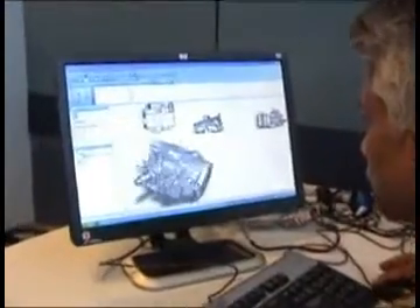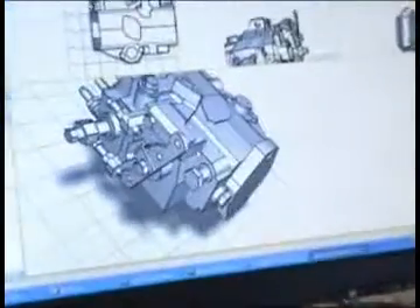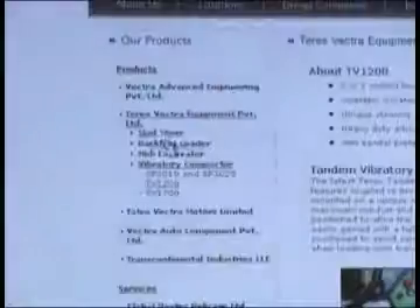Computer-based training. Vectra IT Solutions offers 100% customized CBT solutions to corporate clients. Our CBT solutions integrate interactive text, audio, video, web links, and live 3D models.